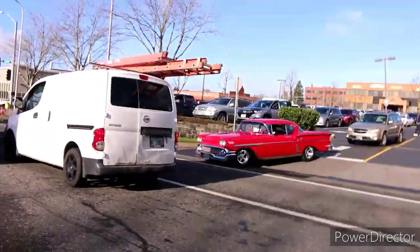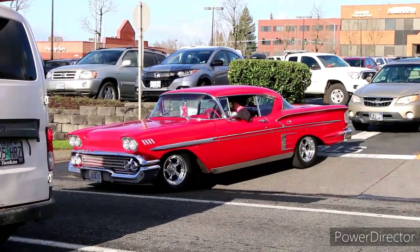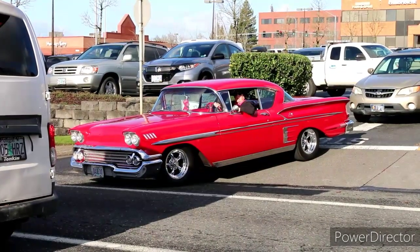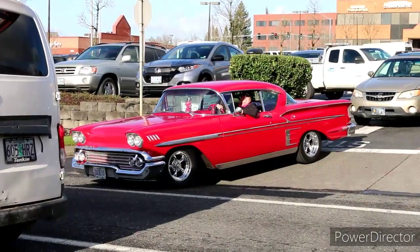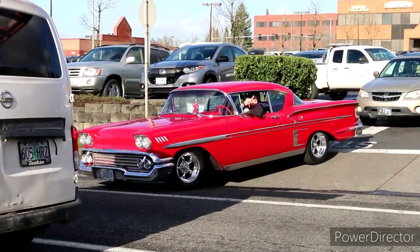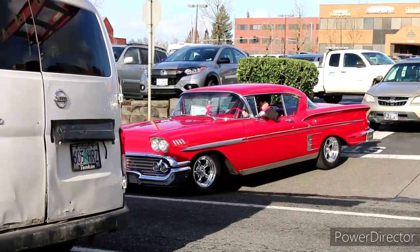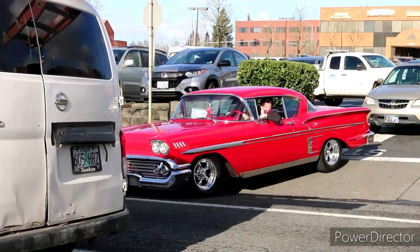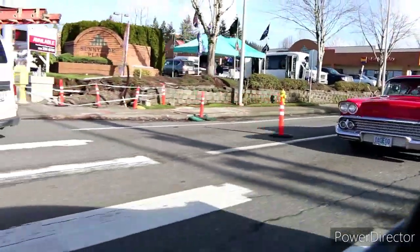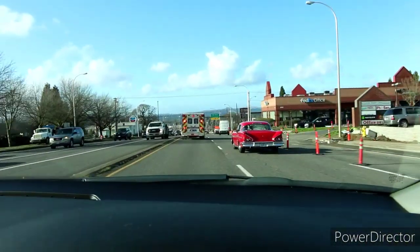Classic car alert — that's a '57 Chevy right there. Beautiful. Oh, it's a '58. If you'd guessed right, you would have won the car! Darn it. Maybe next time I'll wear a disguise and try again. Have a good one, bro. Absolutely gorgeous — it's purring like a kitten too. Don't take that picture to the police station. He gave it a little gas for us. Did you hear that?